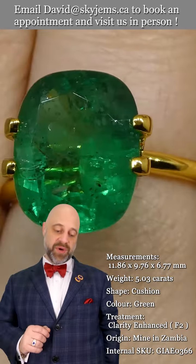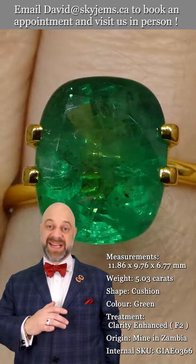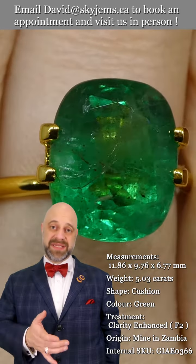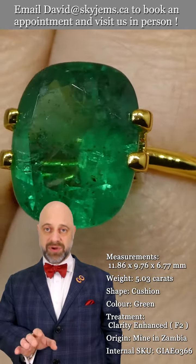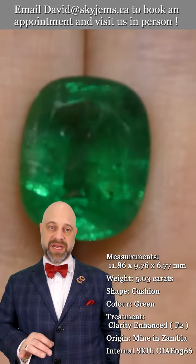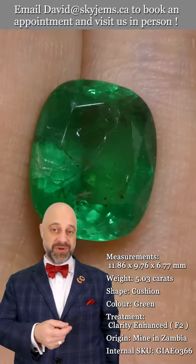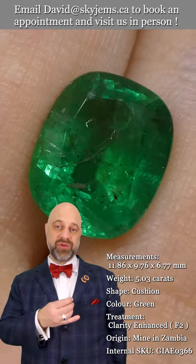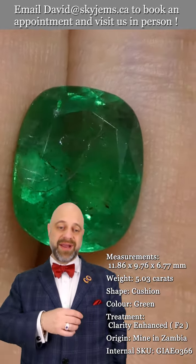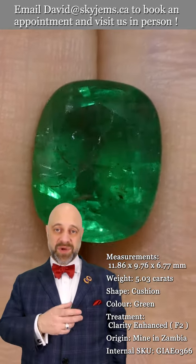It is a pleasure to present to you this stunning 5.03 carat GIA certified cushion cut emerald. It has beautiful cutting, lovely finish and polish, gorgeous symmetry. The clarity is really quite exceptional, especially for a gem with this kind of color — and the color is wow, truly a dazzling and luminous gem.